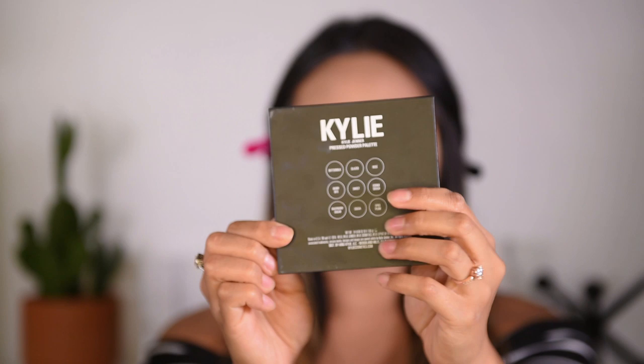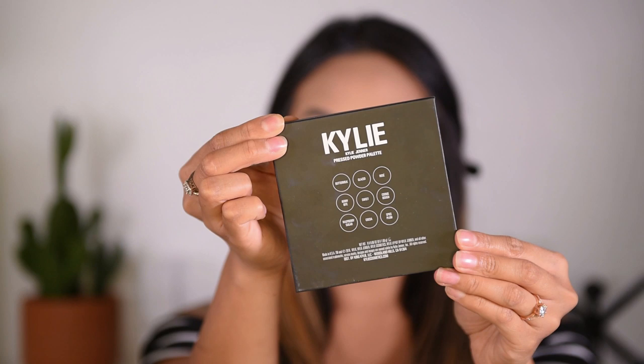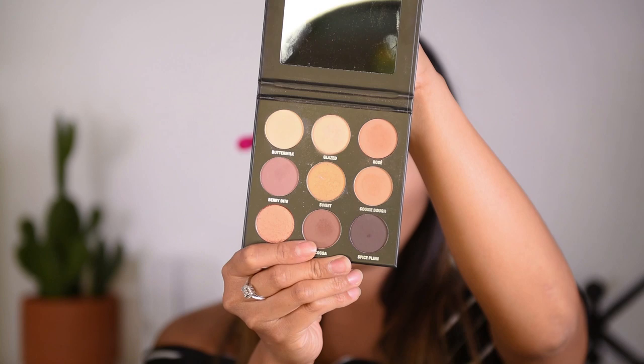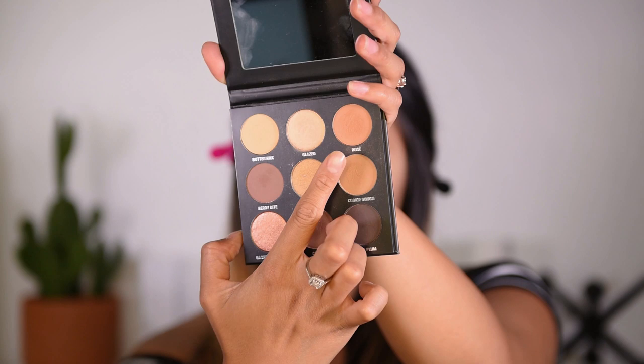This is what it looks like. This palette has nine different eyeshadows. The colors on here definitely speak to me because they have that nude but pinkish warm undertones. It's literally perfect for every day — you can use any of these colors for every day. But if you want to go out on a date night or something a little bit more special, you can darken it up using this berry color. For the face, I like to use the color Glazed.